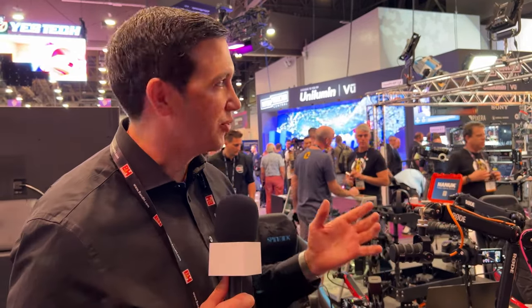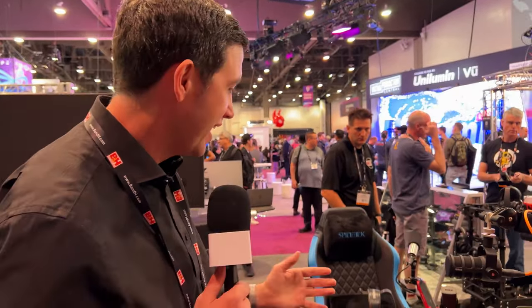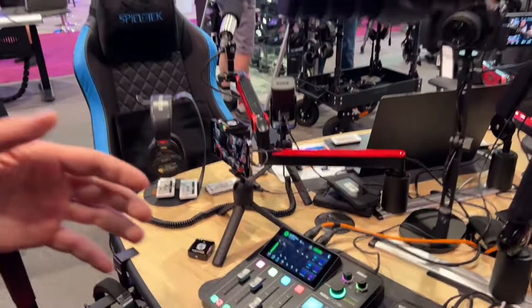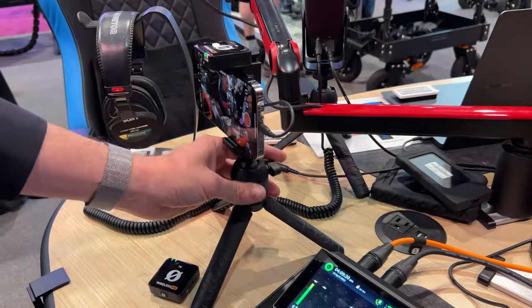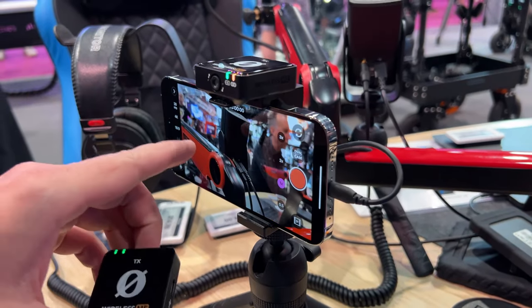Hey guys, Ryan Burke here with Rode at NAB 2023 in Las Vegas, and we've just done one of the biggest product announcements that we've ever had before. I'm going to take you through all of the different announcements and products that we have here, starting with the very recently released Wireless ME and Rode Capture app.